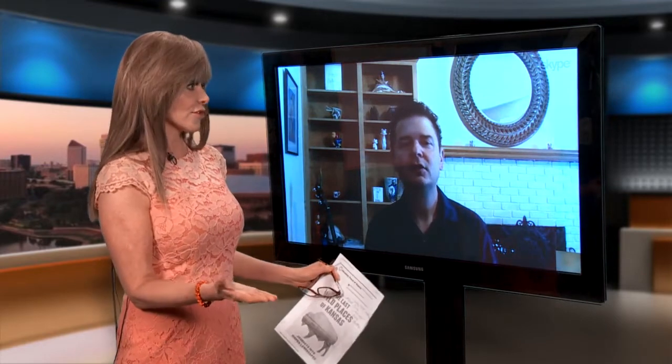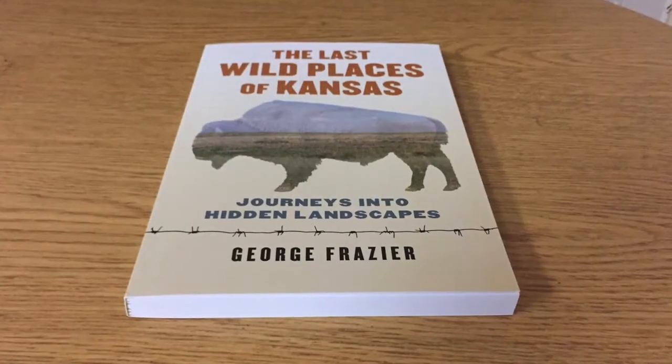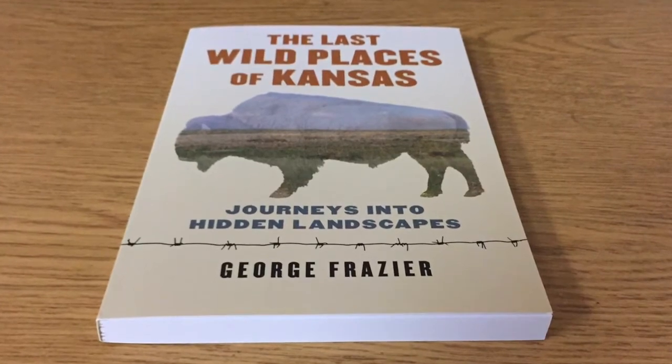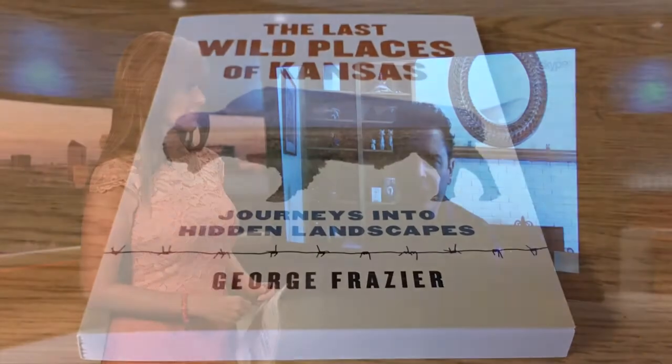In Wichita, a good place to find the book is Watermark Books, which has been a big champion of it. You can also find it at the Great Plains Nature Center and at pretty much any bookstore in Kansas or at regular online outlets like Amazon. Thank you again for your time — what a great book. I hope a lot of people read it because I love Kansas like you do and I think they should enjoy it as well.